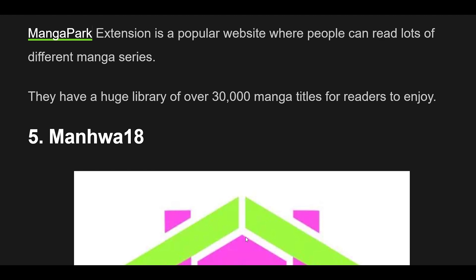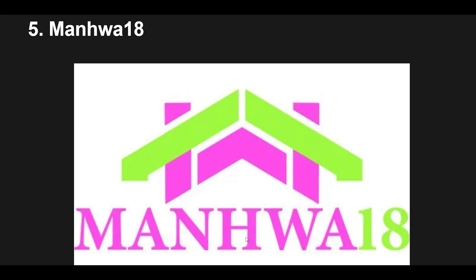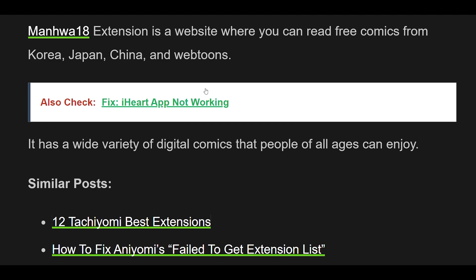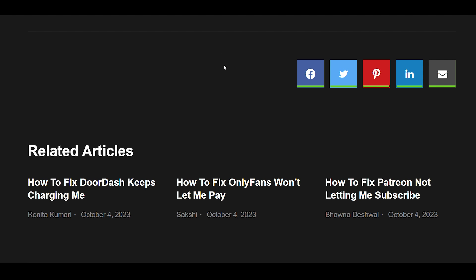5. Manwa18 Extension is a website where you can read free comics from Korea, Japan, China, and Webtoons. It has a wide variety of digital comics that people of all ages can enjoy. I'll see you next time.